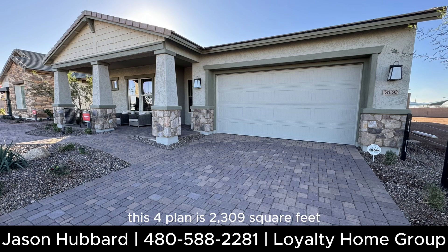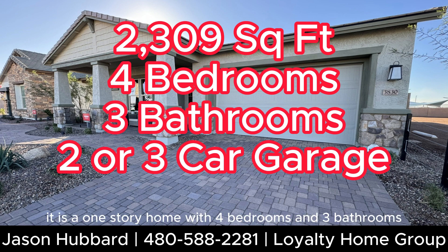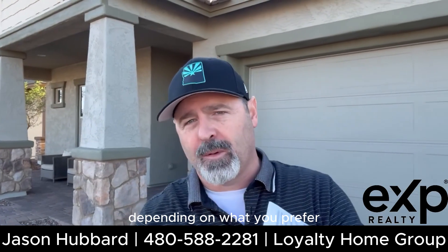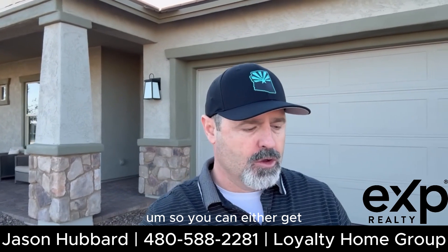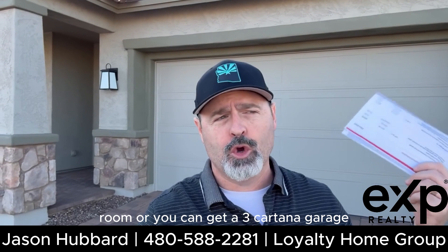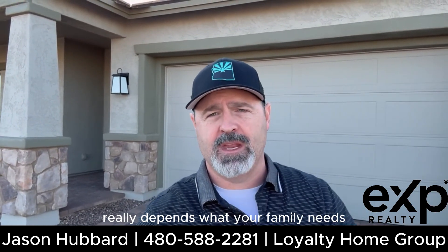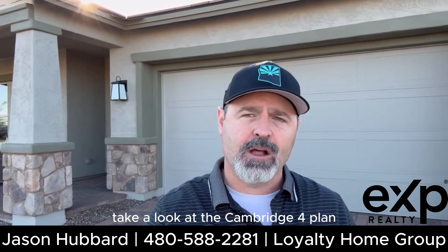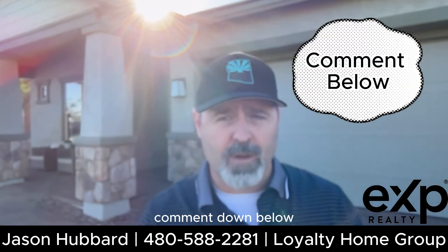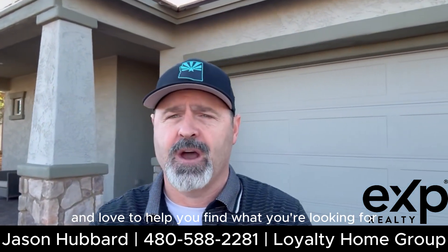This floor plan is 2,309 square feet. It is a one-story home with four bedrooms and three bathrooms, and it has either two or three car garages depending on what you prefer. You can either get an extended room or a three-car tandem garage — it really depends on what your family needs. Comment down below if you have any questions; I would love to help you find what you're looking for.